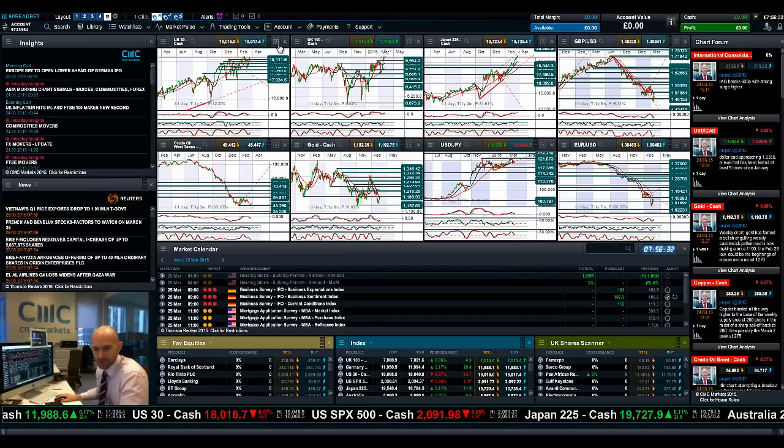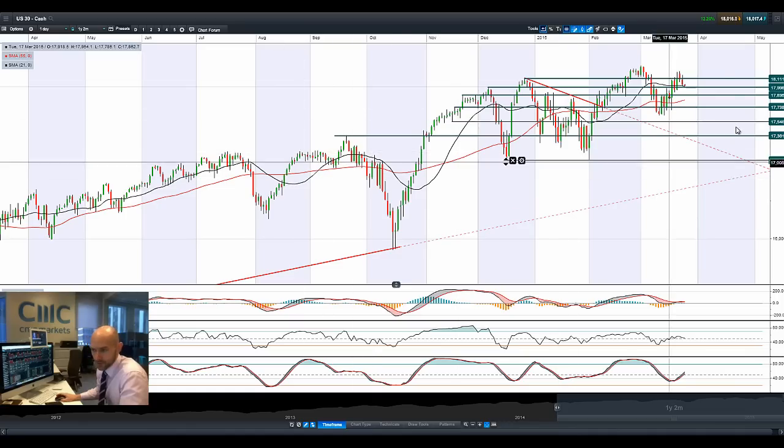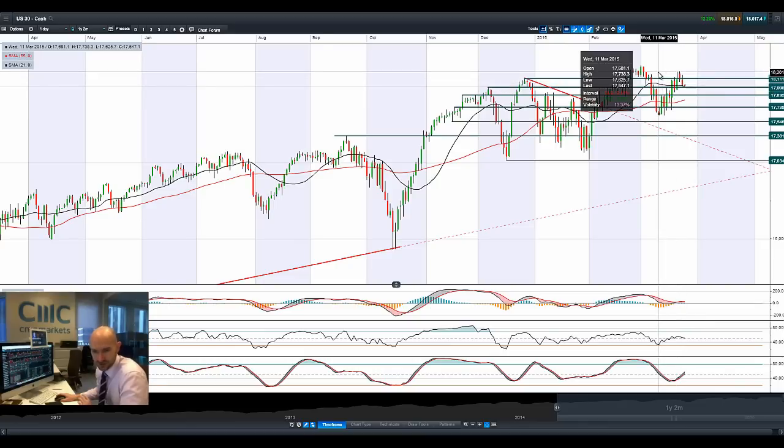Hi, good morning and welcome to today's products in focus. Most global equity markets took a little bit of a backseat last night, with the US 30 actually drifting a little bit further down as the dollar managed to rally against some of its other majors. The market is basically waiting for a lot more macro data before it makes its next decision.